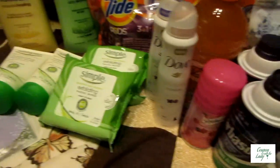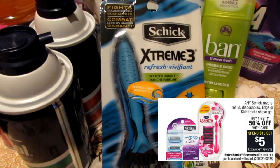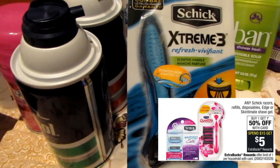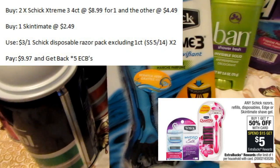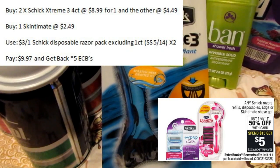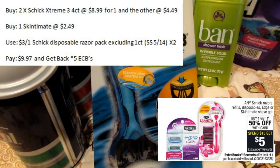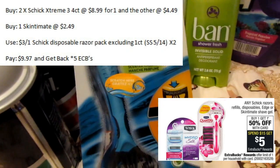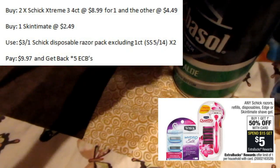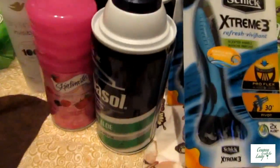The next thing I did was the Schick. The deal on the Schick is buy one, get one half price, spend $15, and you get back five ECBs. I bought the two Schick Extreme 3s. I thought they were going to be a little bit more because the online site was $9.99 and usually my store charges more than that. Instead, they were less — one was $8.99 and the other came out at $4.49. So I threw in a little Skintimate on a separate receipt so that it would spit out my ECB.